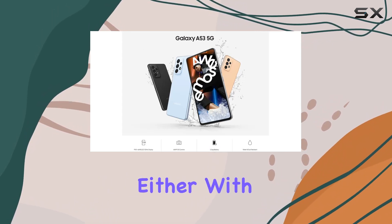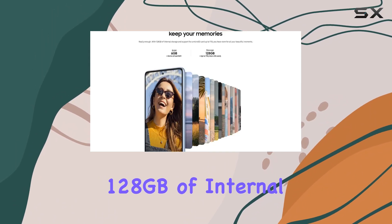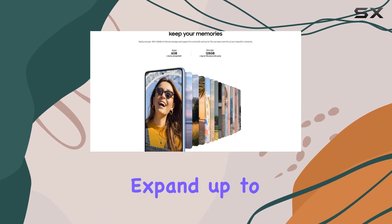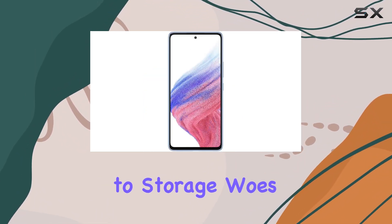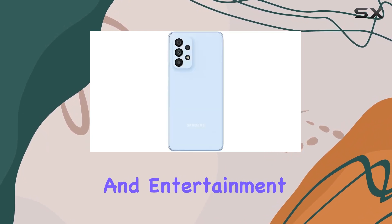Storage won't be a concern either, with 128GB of internal storage and the option to expand up to 1TB with a microSD card. Say goodbye to storage woes and hello to more memories and entertainment.